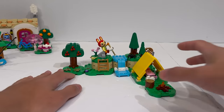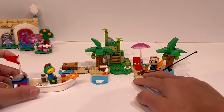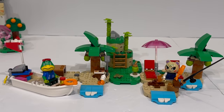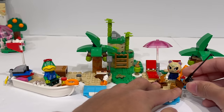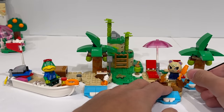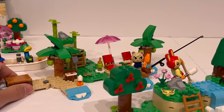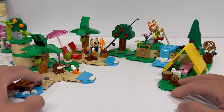Moving on, we can take a look at the next set, and this one is pretty interesting. It comes with a couple of different minifigures — two minifigures — which is nice. This is Cap'n's Island Boat Tour for 233 pieces, retailing for $30. This is where I kind of feel like the prices start to feel a little bit high, because if you realistically compare the two builds, I don't feel like there is a $10 difference between the $20 set and this $30 set.